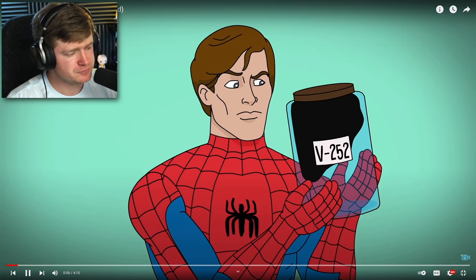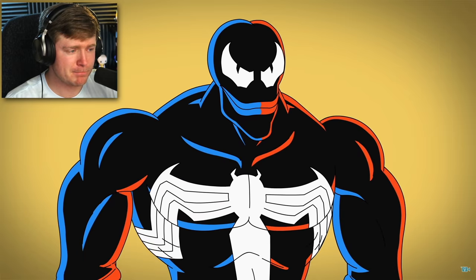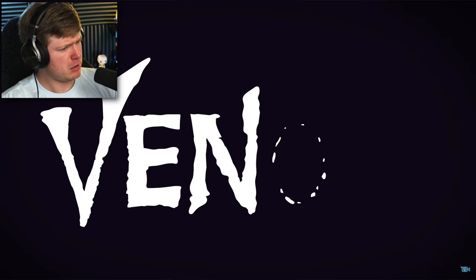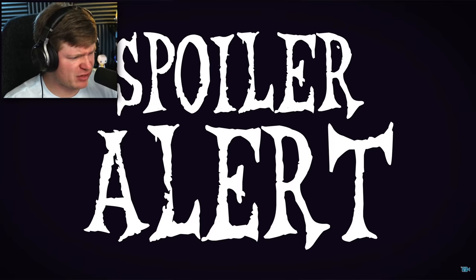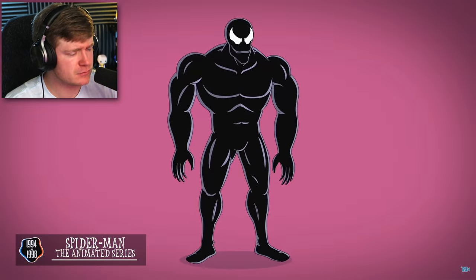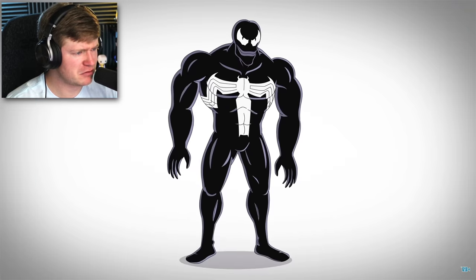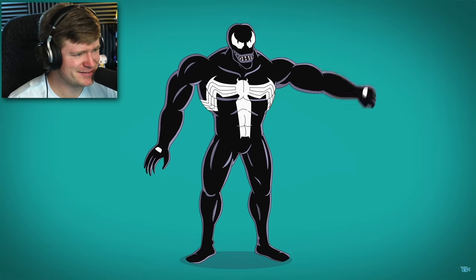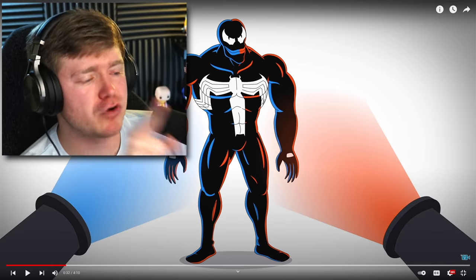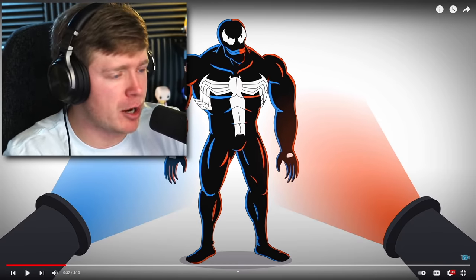Everyone knows Venom — Peter Parker's discarded alien symbiote mixed with disgruntled journalist Eddie Brock — the beastly Venom. But just how has he changed over the years? Venom first appeared on screen in the 1994 Spider-Man animated series. He has visible pupils, luscious lips, a creased head, an arched spider emblem, and white hand patches that shoot his webbing, plus constant red and blue highlights. I really like the red and blue highlights — the red, the blue, the black, and the white, it's all coming together.